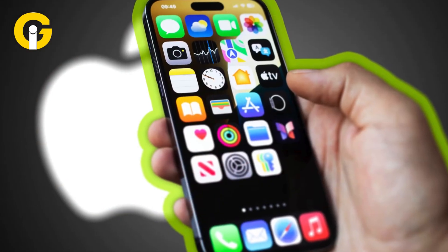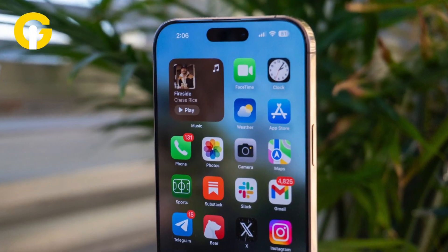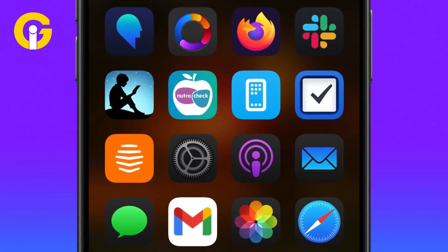Hide app labels. Want a cleaner home screen? Now you can remove app names and just see the icons. Hold down on your home screen, tap Edit > Customize, and select the Large option. Your app icons get slightly bigger and the text disappears — simple and stylish.